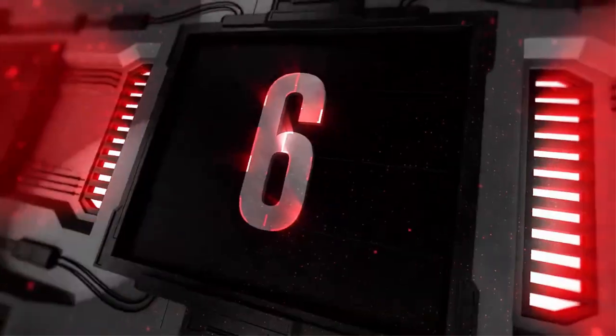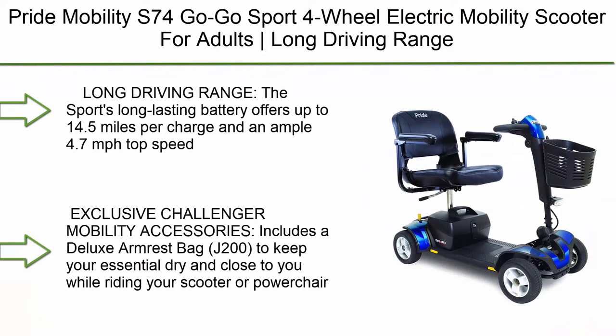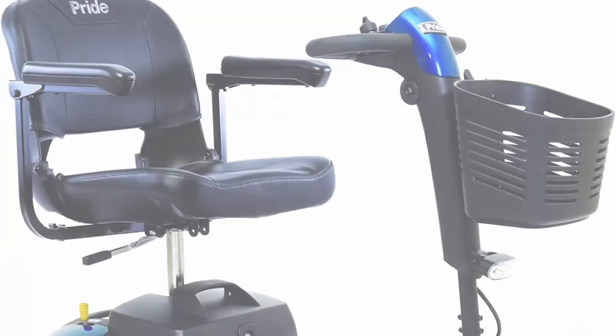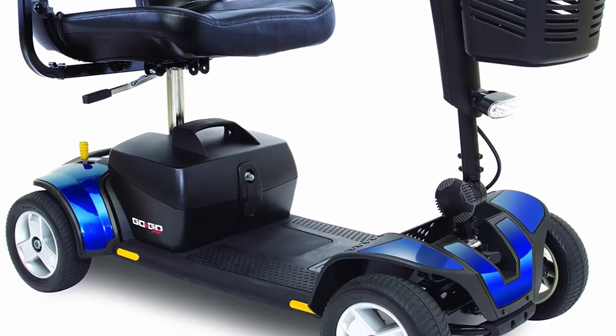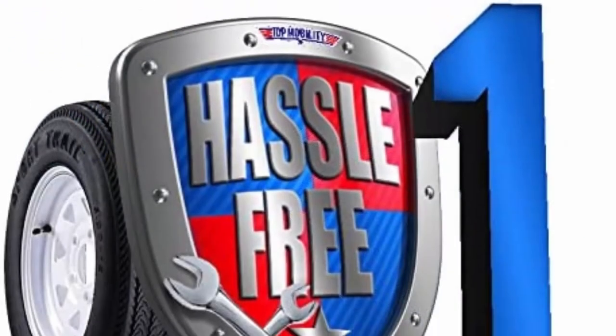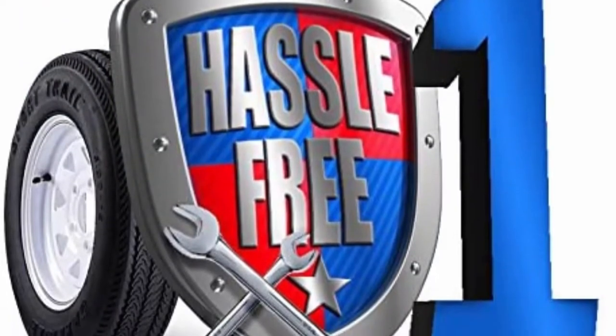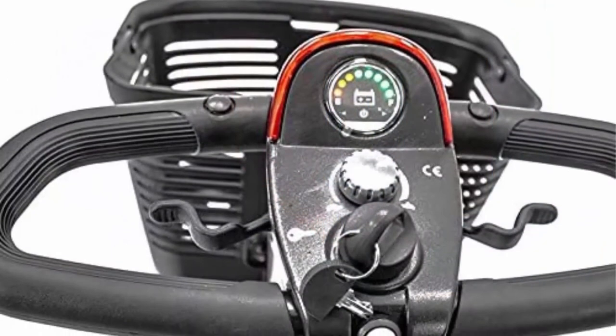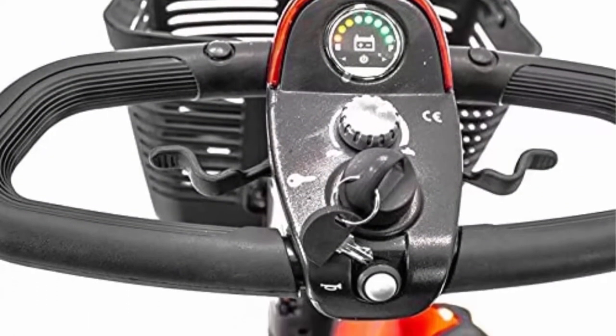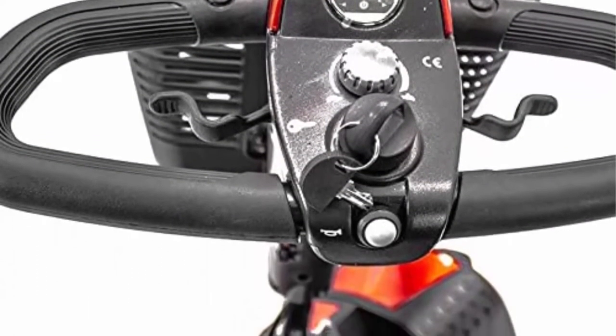Top 6: Pride Mobility S74 Go Go Sport 4-Wheel Electric Mobility Scooter for Adults — long driving range, 18 AH battery pack, Challenger accessories bundle, available in both red and blue. The sport's long-lasting battery offers up to 14.5 miles per charge and a 4.7 mph top speed.